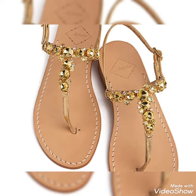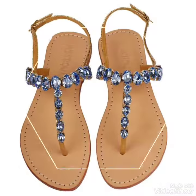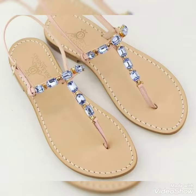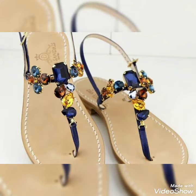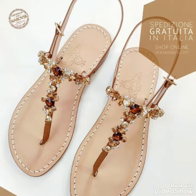Friends, today I am going to share the most amazing designs of fancy flat sandals, in which a different variety of collections are included. By watching my videos you get the most amazing ideas. These are the amazing collection of fancy flat sandals for those ladies who look very pretty and gorgeous.